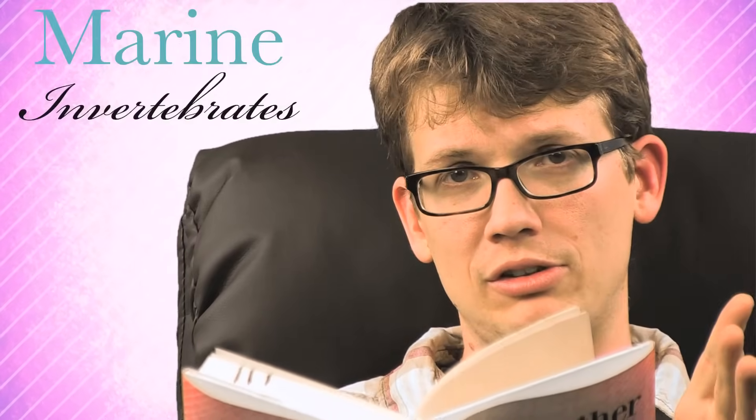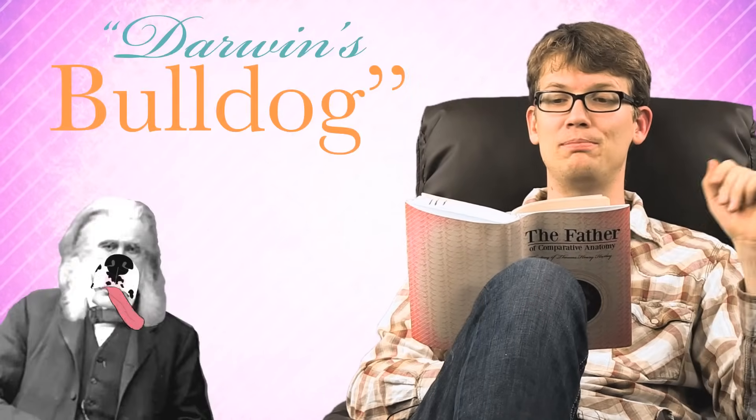Huxley was born in England in 1825. Though he started out as a doctor, after serving as a ship surgeon on a voyage to Australia in his twenties, he took to studying marine invertebrates. He sent his papers back to England and came home to find he'd become a famous marine invertebrate expert and was admitted into the Royal Society. Huxley made friends with Charles Darwin, and when Darwin outlined his theory of evolution in On the Origin of Species, Huxley reportedly said, 'How extremely stupid not to have thought of that.' He became such a huge Darwin supporter that everybody called him Darwin's bulldog. He also said of On the Origin of Species: 'Old ladies of both sexes consider it a decidedly dangerous book.'